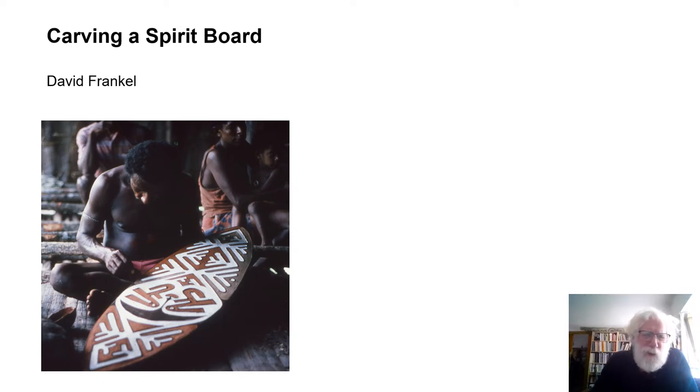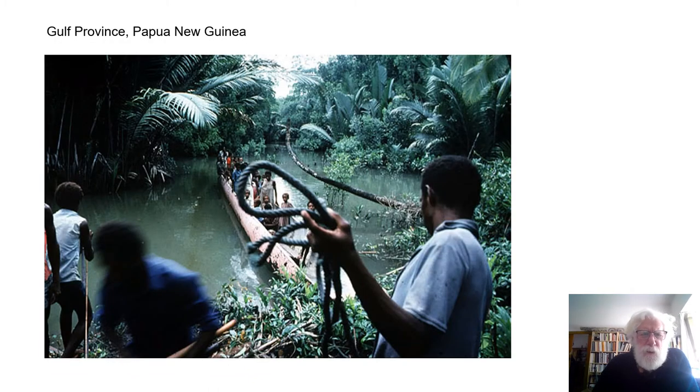I'm David Frankel. I'd like to talk to you today about the carving of a spirit board. This will take us to the Gulf Province of Papua New Guinea, many parts of the area low-lying and swampy, accessible only by canoe, covered with nipa palm and mangroves.